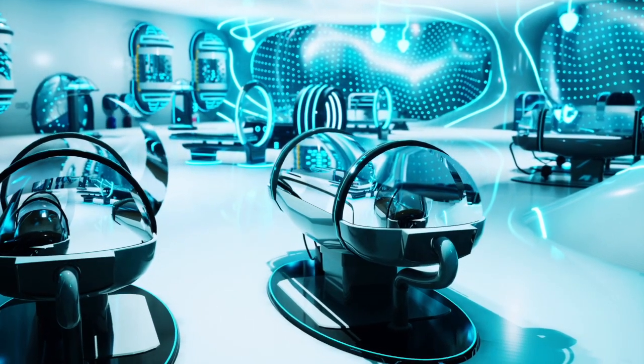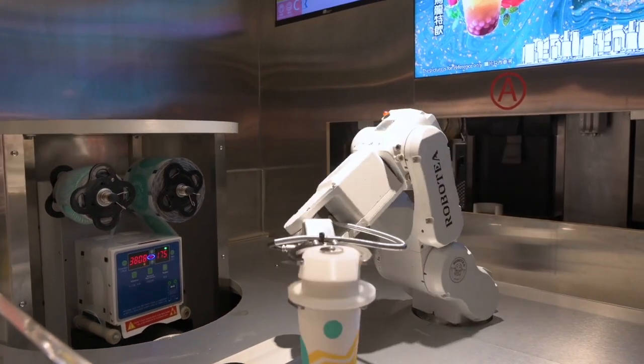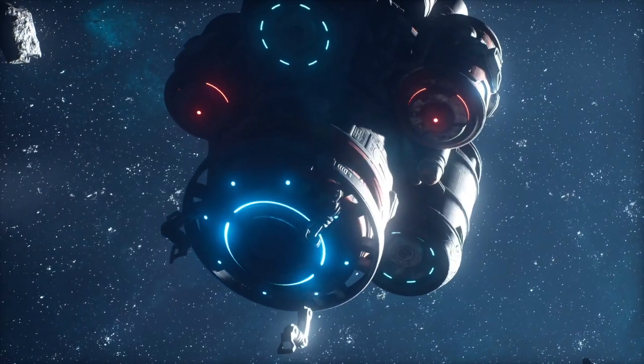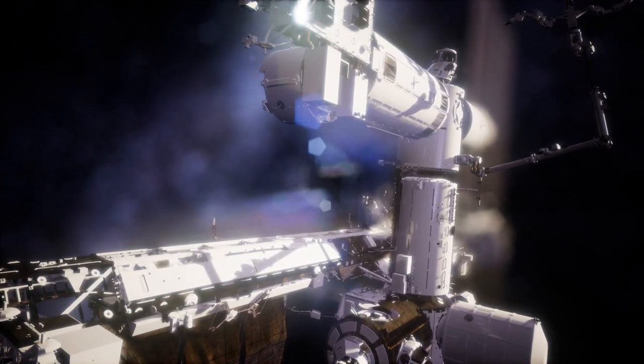Now, what about the future of AI in robotics? The future is limitless. From robotic surgeons saving lives to AI explorers venturing into space, we are only scratching the surface of what's possible.